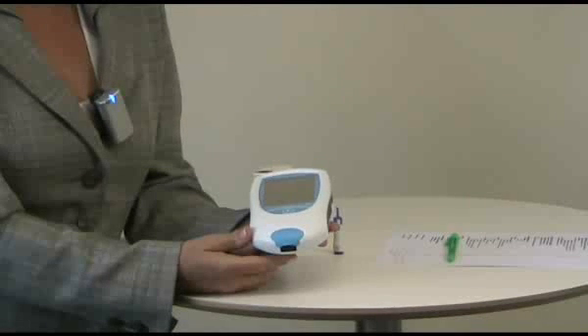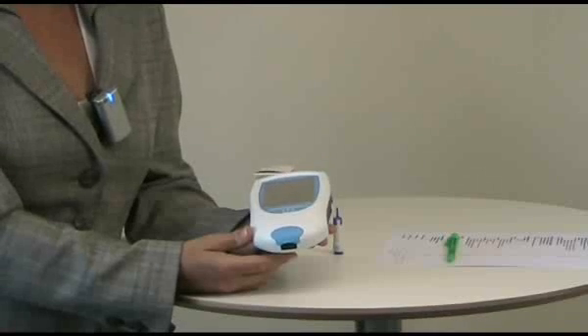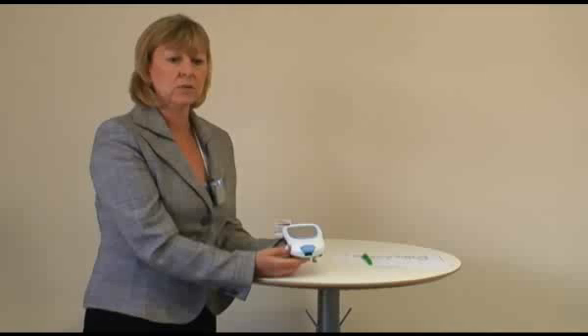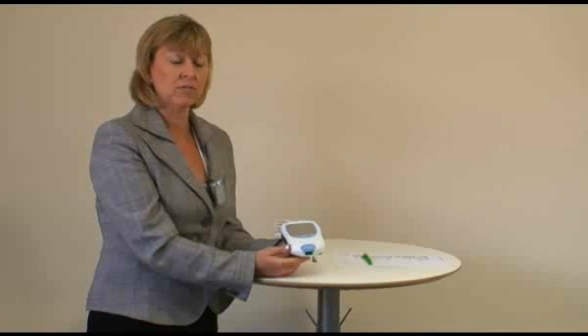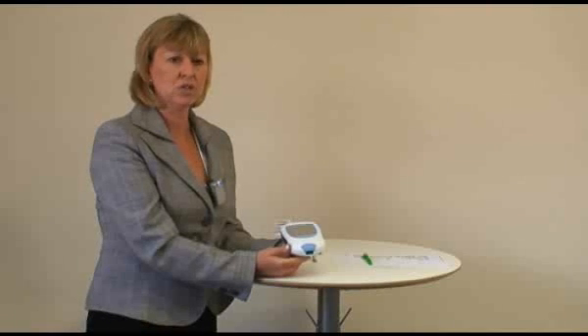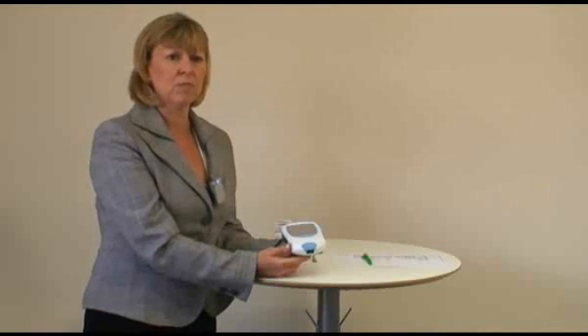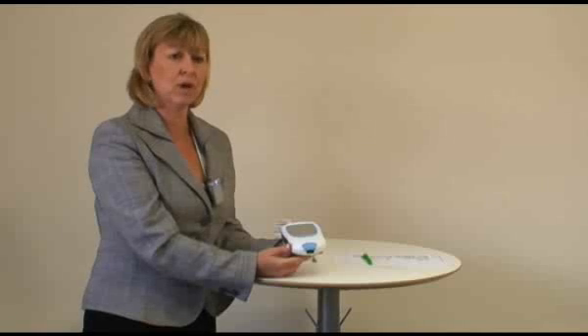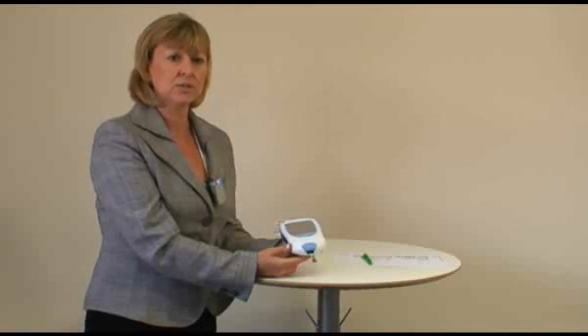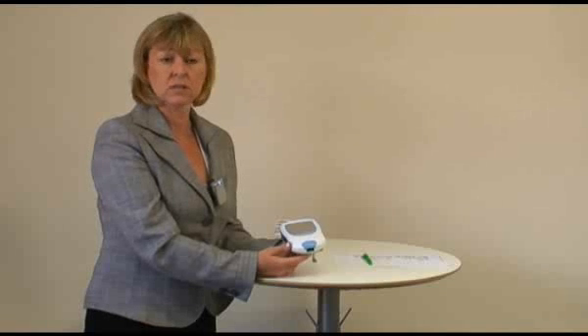Some PCTs actually commission pharmacy to run their INR clinics. So, rather than the patient going to the GP at all, they go directly to the pharmacy and have their INR levels monitored there, using decision-based software. The patient comes in, has a capillary sample done. You then input the information into the decision-based software, which will give you a result. The patient is then dosed there and then, and goes away.